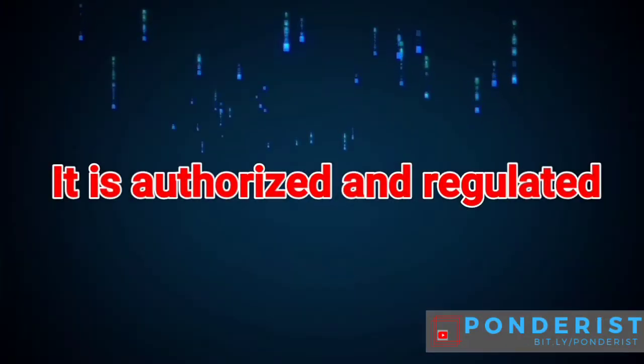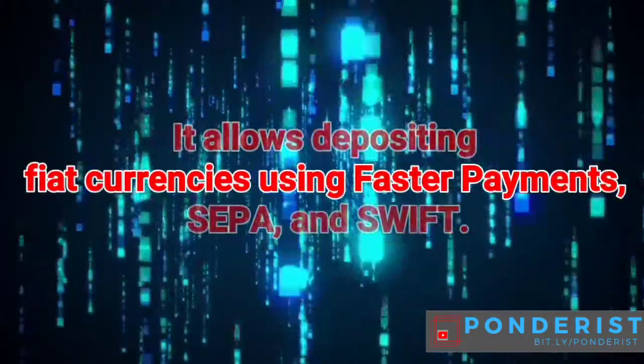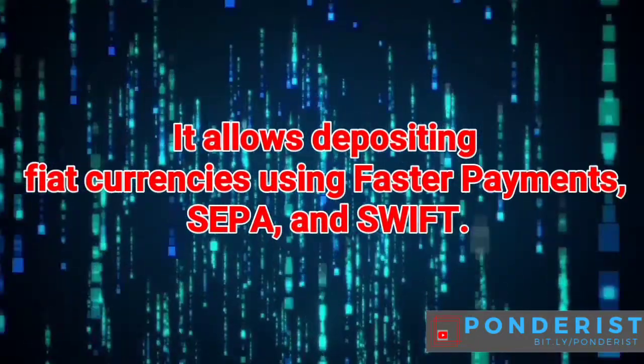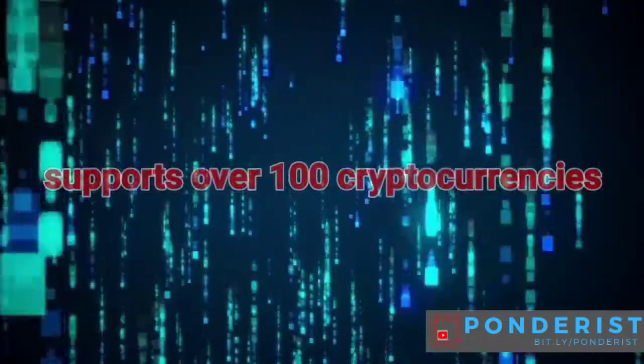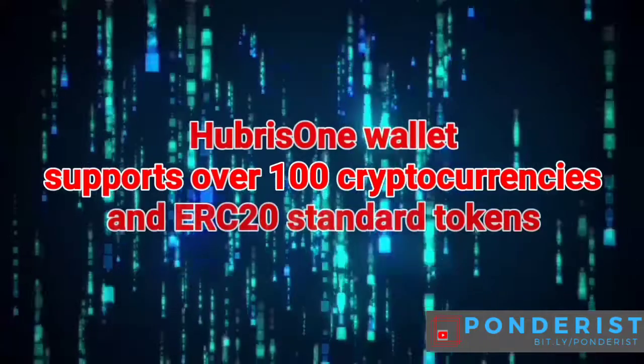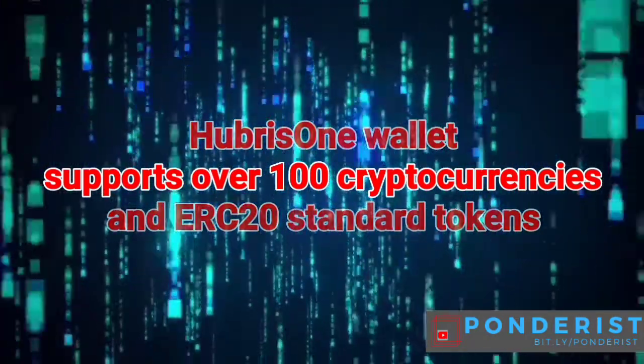It is authorized and regulated. It allows depositing fiat currencies using faster payments, SEPA, and SWIFT. Hubris Wallet supports over 100 cryptocurrencies and ERC standard tokens.